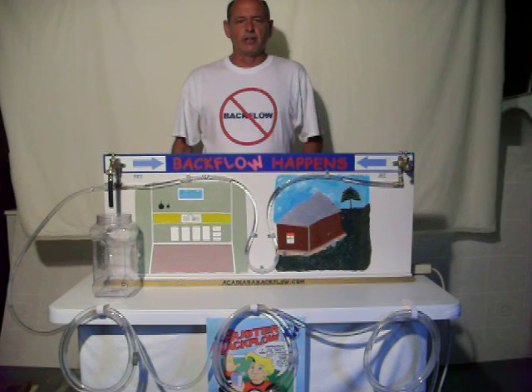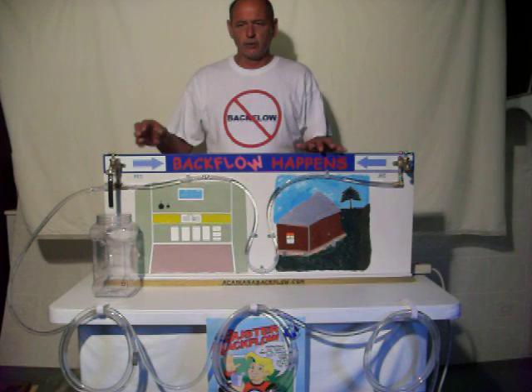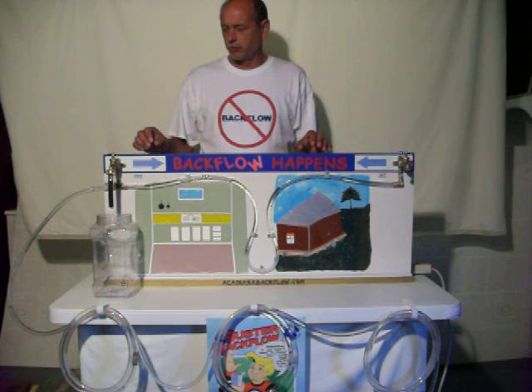Hello and welcome to a visual presentation of Backflow Happens. On our hydraulic board here we have Sue and Joe. They're going to help us with our demonstration today.